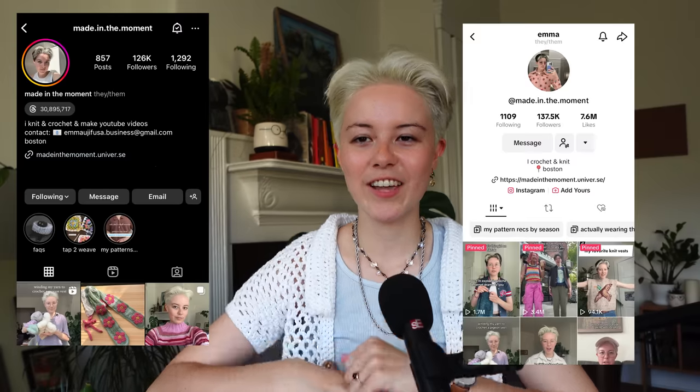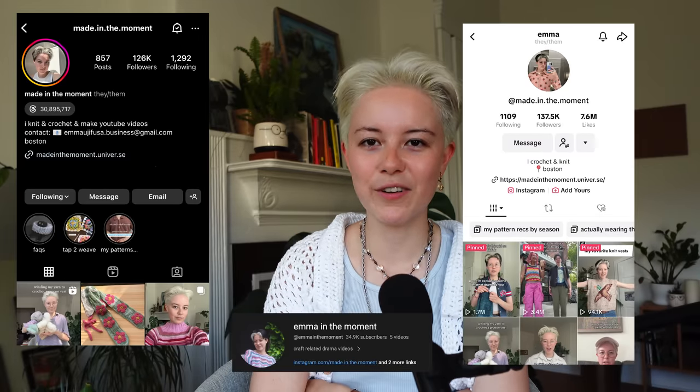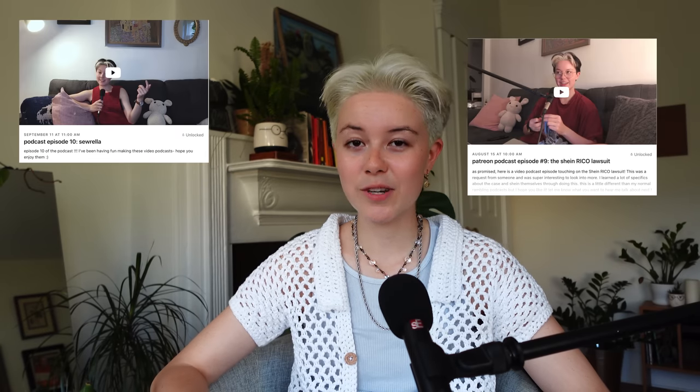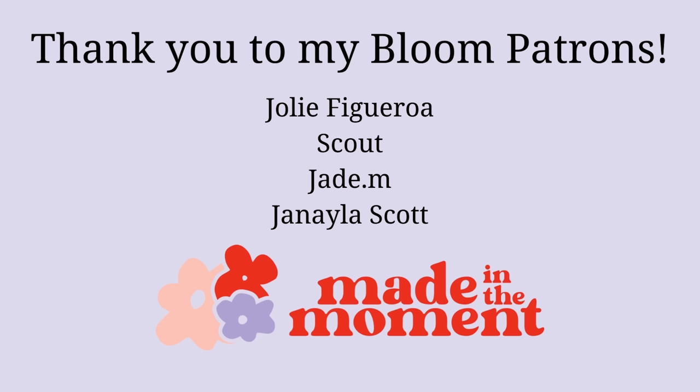That's it — that is six months of what I made. At the beginning of this year, one of my resolutions was to make less projects, and so far I'm on track to do that. The idea was to make less but make sure the projects are things I'd wear more or use more. If you want to stay up to date on my projects instead of getting an update every six months, follow me on Instagram and TikTok and also follow my second channel, Emma in the Moment. I also have a Patreon if you want to support me. A huge thank you to Jolie, Scout, Jade M, and Janela for your support. Thank you so much for watching and have a great rest of your day.